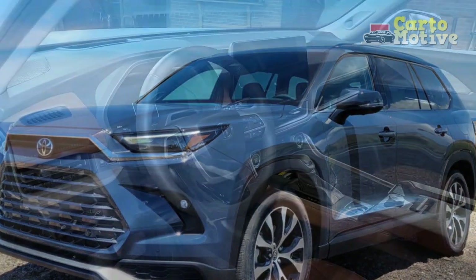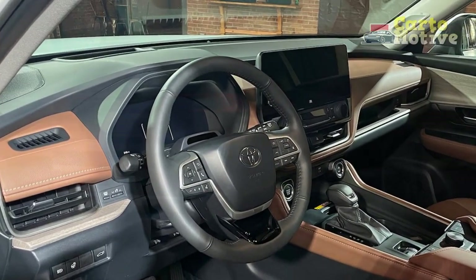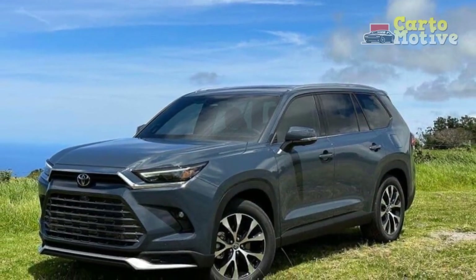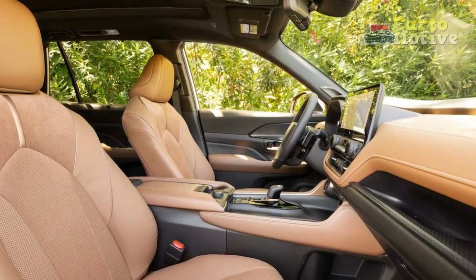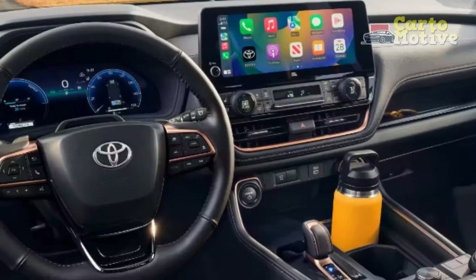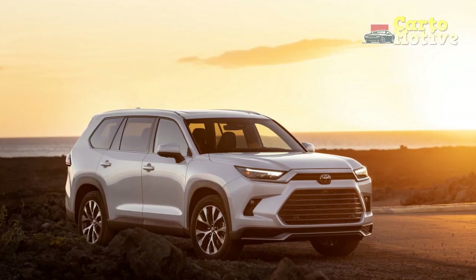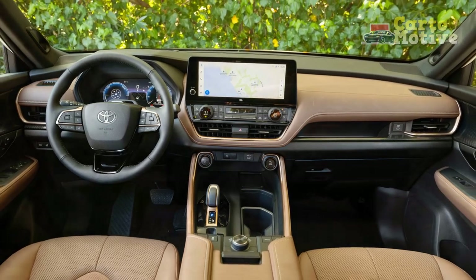Pros of the 2024 Toyota Grand Highlander. 1. Spacious Interior: The Grand Highlander's three-row configuration offers ample space for passengers and cargo, making it an excellent choice for families and those needing extra seating capacity. 2. Luxurious Comfort: High-quality materials, plush seating, and refined interior design create a comfortable and inviting cabin well-suited for long journeys. 3. Advanced Technology: The SUV boasts an advanced infotainment system with a user-friendly touchscreen, seamless smartphone integration, and driver assistance features. 4. Hybrid Efficiency: The availability of hybrid powertrains demonstrates Toyota's commitment to eco-friendliness and offers impressive fuel efficiency for an SUV of its size.